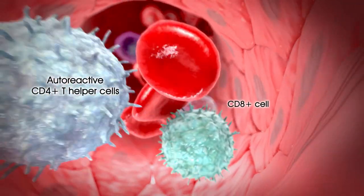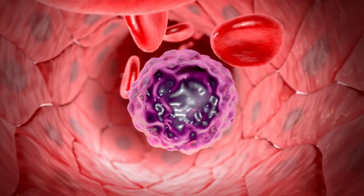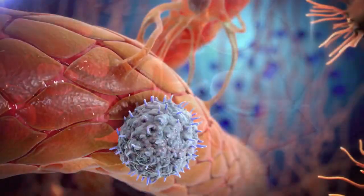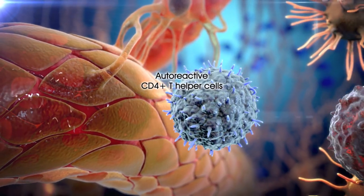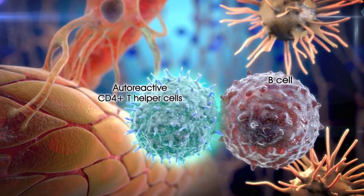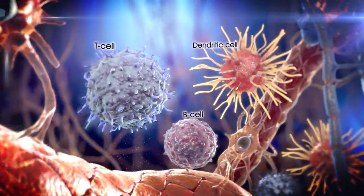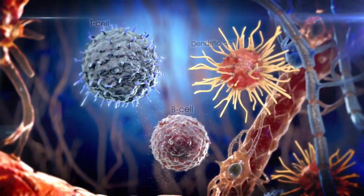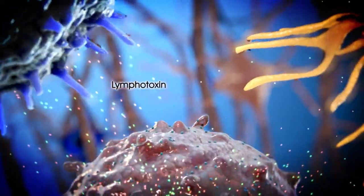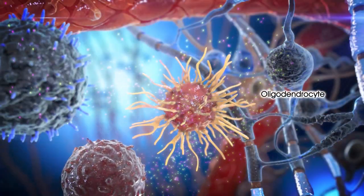Activated CD4-positive T cells increase the immune response by recruiting additional immune cells. After crossing the BBB, CD4-positive T cells are reactivated by antigen-presenting cells. T cells, B cells and antigen-presenting cells enter the CNS, where they secrete the cytokines lymphotoxin and TNF-alpha that damage the oligodendrocytes.